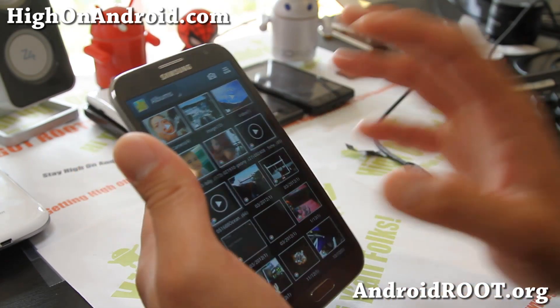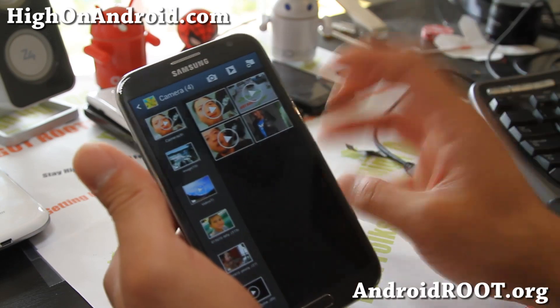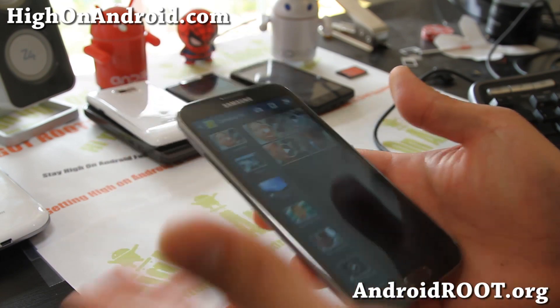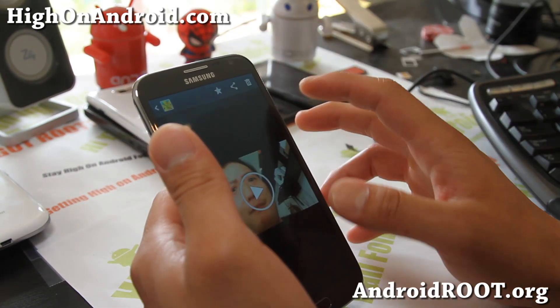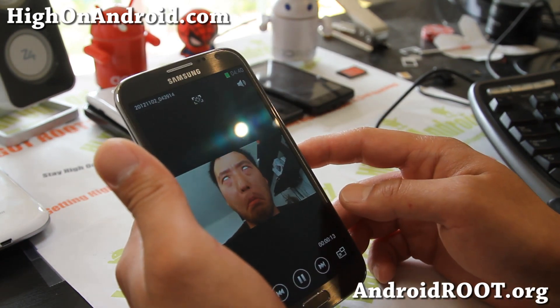And she finds your videos — maybe some videos you downloaded for nightly pleasures. And then she's like, ew, yuck, you know? So how do you avoid that? Or maybe you have some weird videos of yourself you probably don't want her to see.